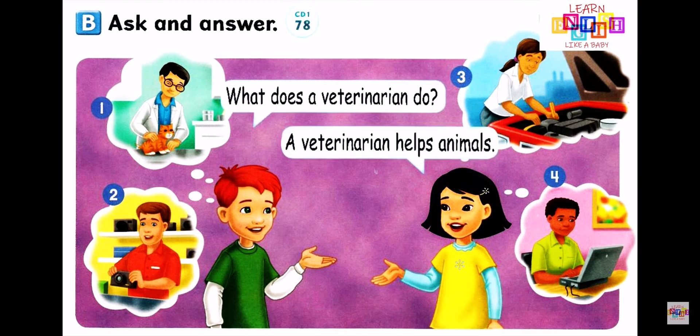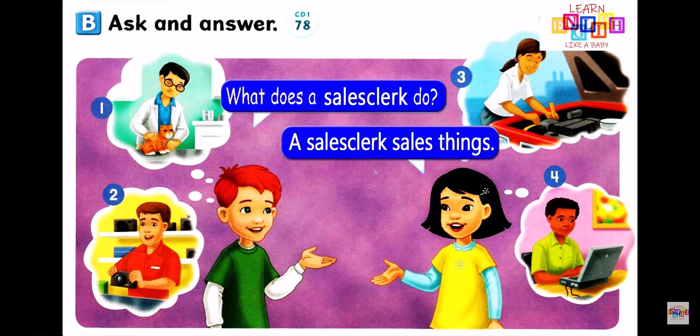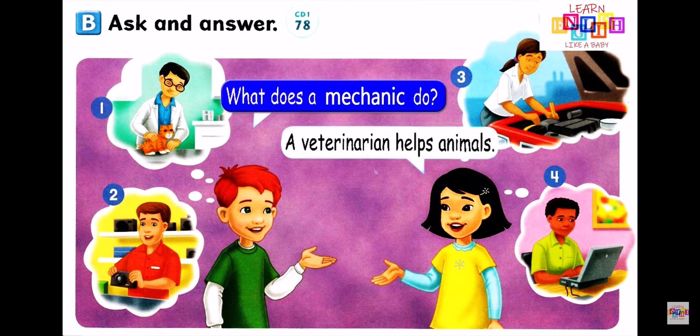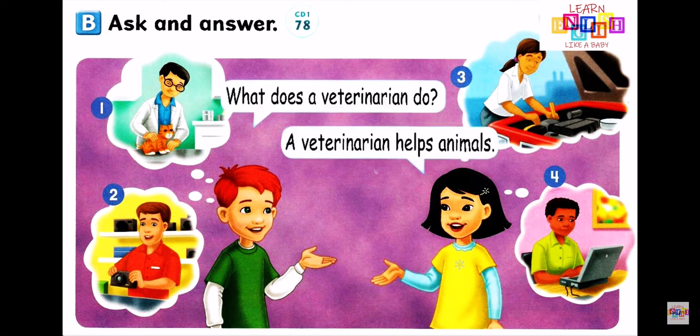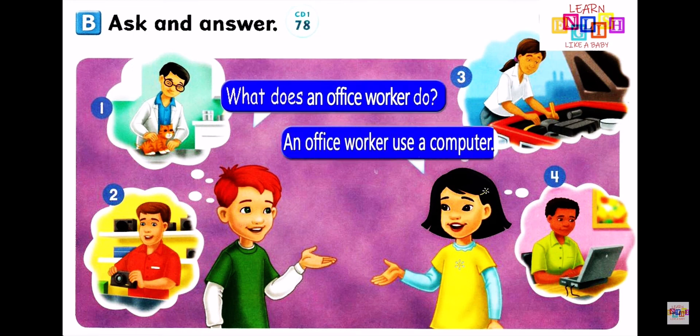Number 2: What does a sales clerk do? A sales clerk sells things. Number 3: What does a mechanic do? A mechanic fixes cars. Number 4: What does an office worker do? An office worker uses a computer.